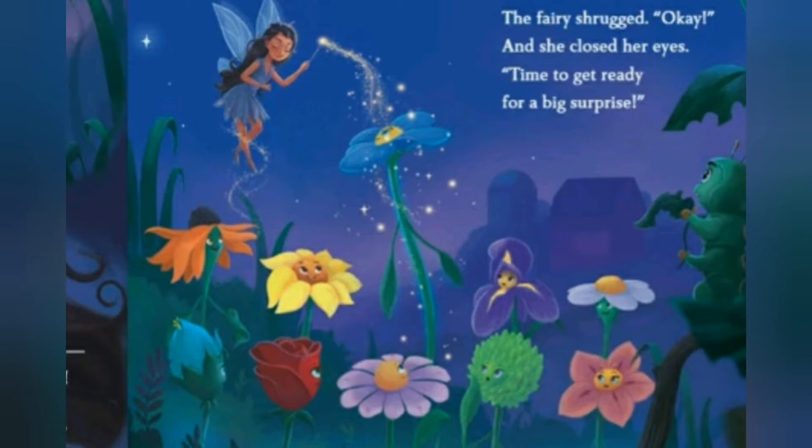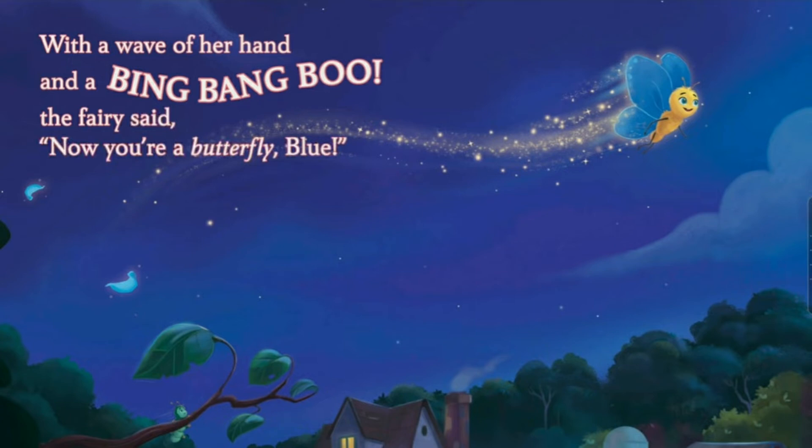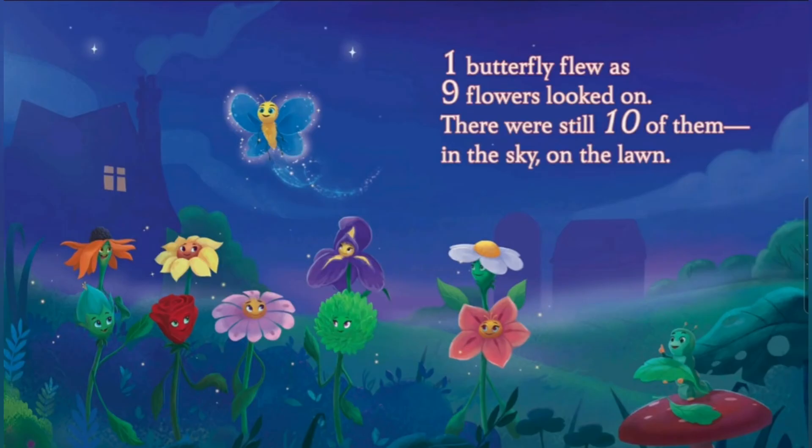The fairy shrugged, 'Okay,' and she closed her eyes. 'Time to get ready for a big surprise.' With a wave of her wand and a bing-bang-boo, the fairy said, 'Now you're a butterfly, Blue.' I thought it would be floating flowers — I guess no one's always right. One butterfly flew as nine flowers looked down. There were still ten of them in the sky on the lawn. Wait — one and nine makes ten. That means it's a friend of tens! There will be more, but this isn't my favorite friend of tens yet.